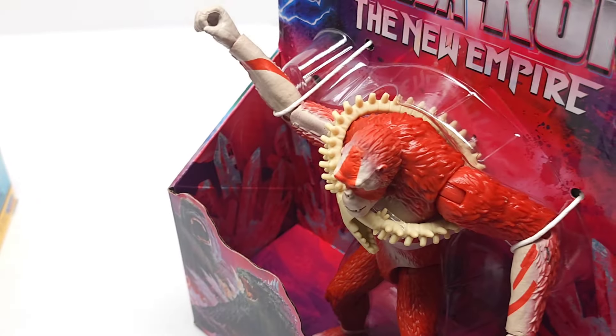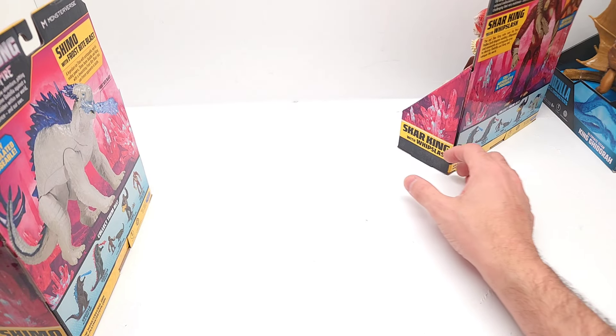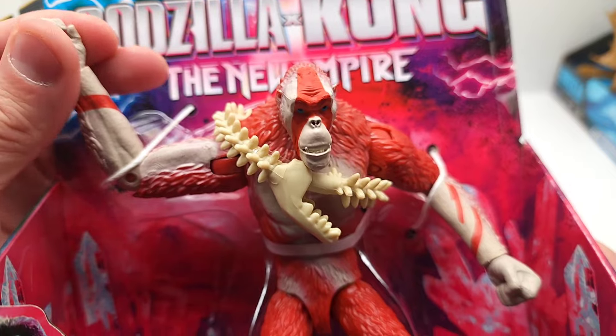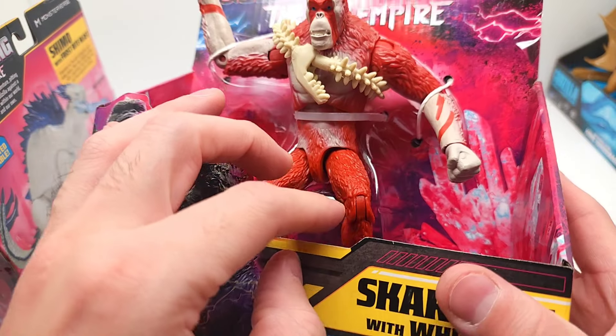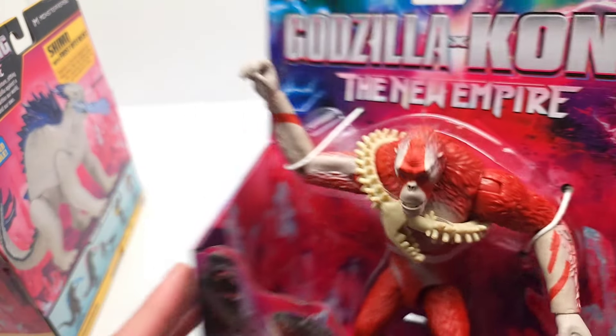Who knows how many times I've said Whiplash instead of Whip Slash — now that I see that. But awesome that he's got so much articulation — look at that. He's got knee joints, hip joints, elbows, wrists, and shoulders. Outstanding.